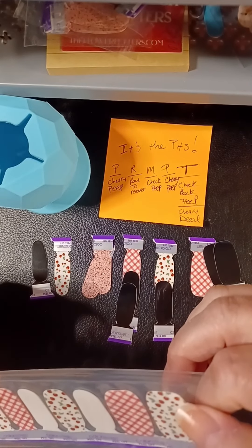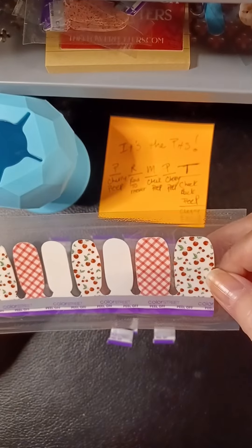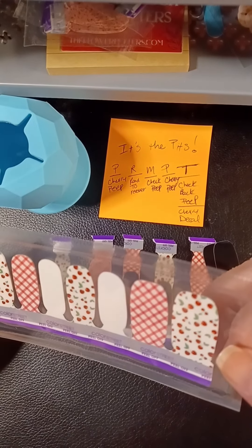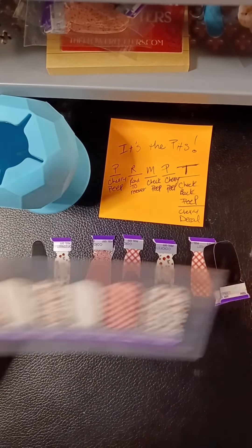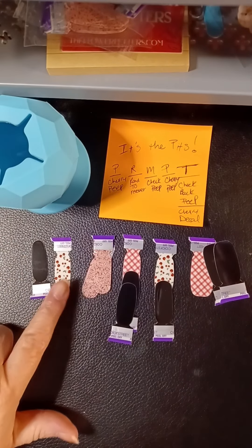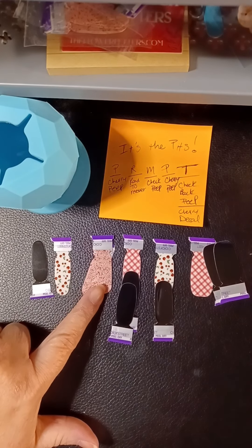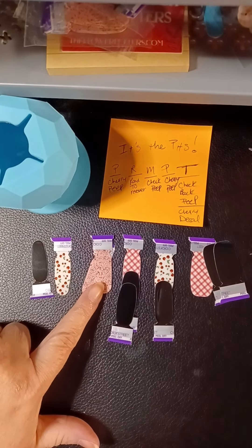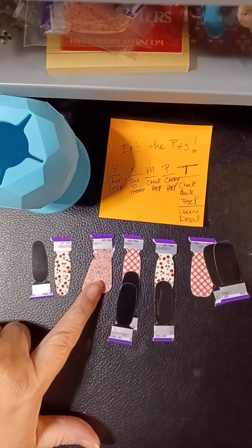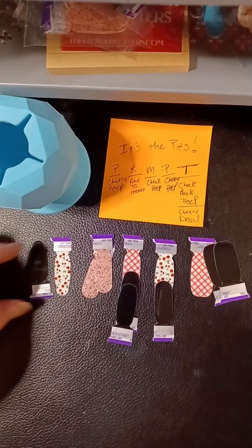I wish it was a glitter — or a shimmer — but I feel like it needs more than a shimmer. I kind of think that's part of the problem with all of them. So we've got Cherry Picked, Road to Recovery — that was the substance abuse foundation one — and Midnight in Manhattan.